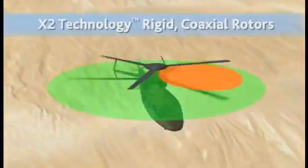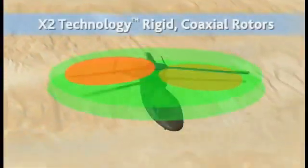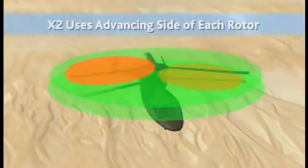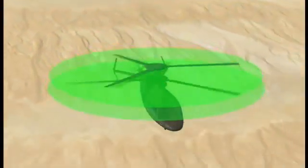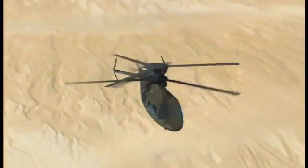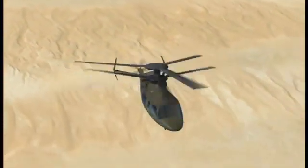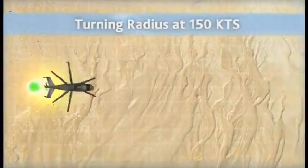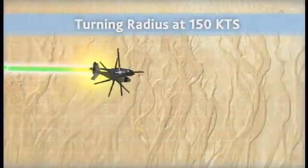The X2, with counter-rotating blades, breaks these speed limits. Each rotor spins more slowly to keep the rotor tips subsonic at high air speeds. The X2 enjoys the full lift potential of the upper and lower rotors to advancing sides. The full use of this lift potential enables flight at 250 knots and also enables unmatched maneuverability.